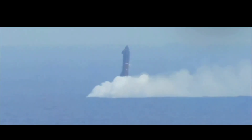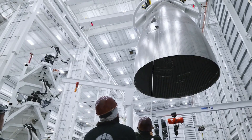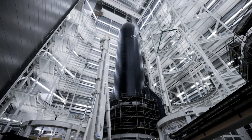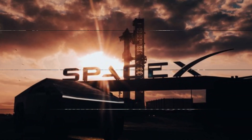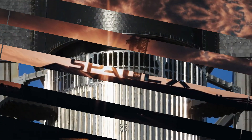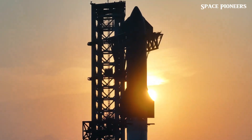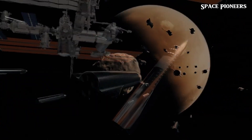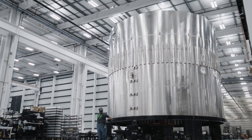As we wrap up this incredible journey through the latest space advancements, one thing is clear: we're living in a golden age of exploration. SpaceX continues to push the boundaries with ambitious recovery efforts, cutting-edge booster designs, and rapid infrastructure upgrades. Meanwhile, competitors like Rocket Lab are proving that innovation isn't exclusive to the giants. Every milestone — whether it's recovering parts of Ship 31, glimpsing the future of Block II boosters, or observing the rise of Neutron — brings us one step closer to making space a part of our daily lives. The dream of a multi-planetary future is no longer a distant vision; it's happening right now.